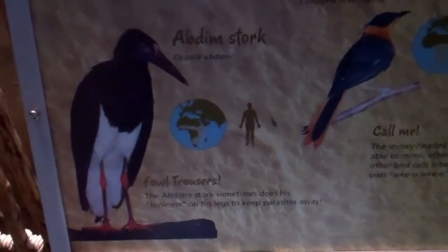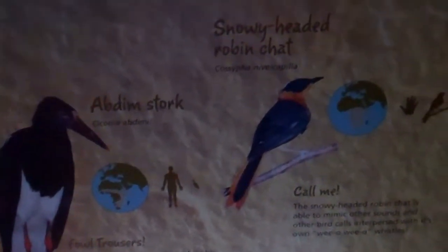Okay, here we are on location at the Adventure Aquarium. Now we're in here where the hippo is, but there's some interesting birds, so we're looking at some names here.